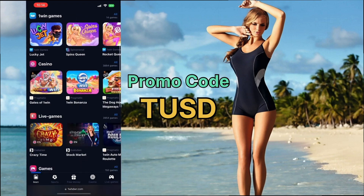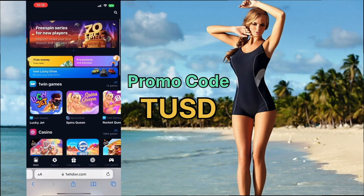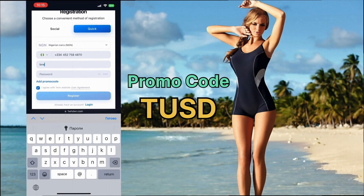Next, select the registration button. Here, choose your country, currency, enter your email address, create a strong password for protection, and enter the promo code TU. This gives a bonus of up to 550%. Click the sign up button.